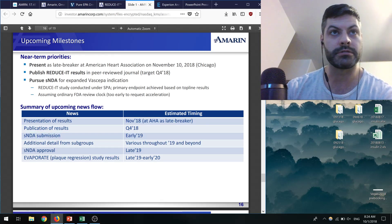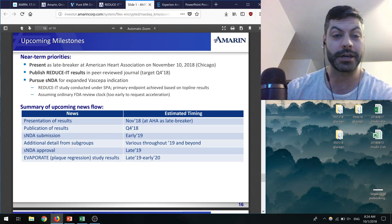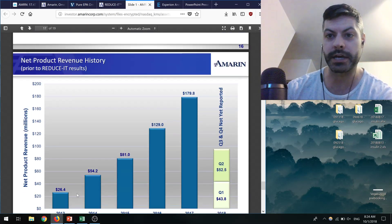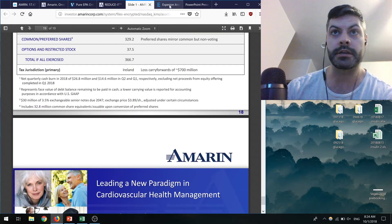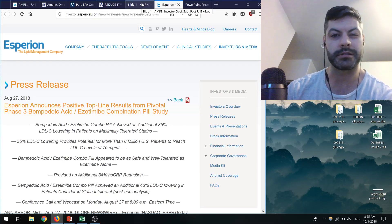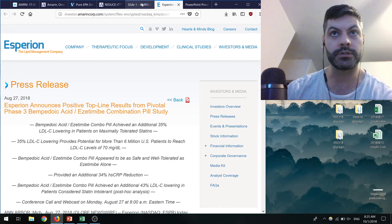I don't have a position yet — I haven't bought any shares — but I'm looking at it because it's obviously got a ton of potential and it's a pretty substantial result they got. I'll post on Twitter if I do buy any. I'm not changing my Esperion position; I think their price has been hammered down more than it should given the news, and I'm still holding them.